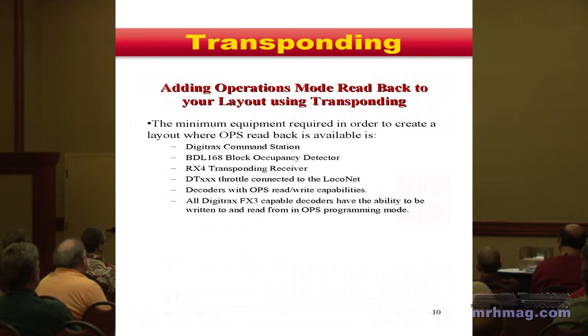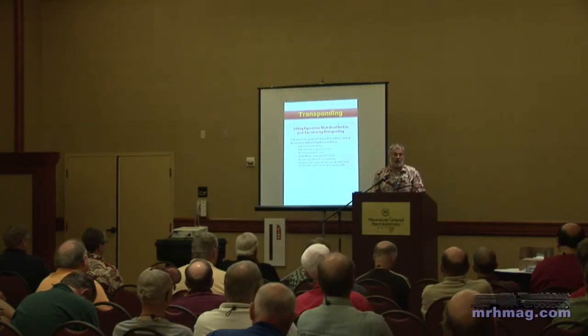To make the whole system work you need the command station, the BDL168 object detector with RX4s — which are combinations of four RX1s doing four zones — and if you want to use the Find function on the throttle, you'd want a DD402 or DD400. The Find function has been in that throttle since about 2001 or 2002. The decoders you want to transpond need that feature inside them — we've been shipping those decoders since about 2001 or 2002. The last decoder we made without transponding was probably around 2002 or 2003.